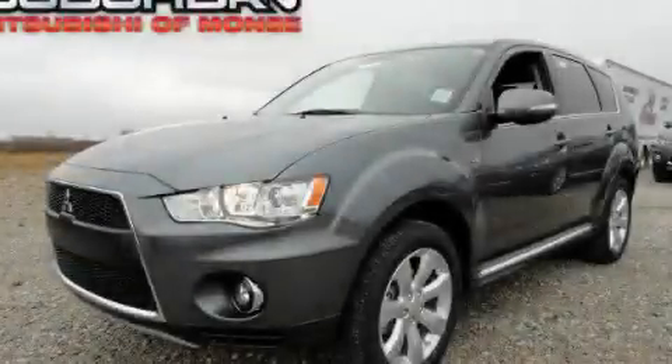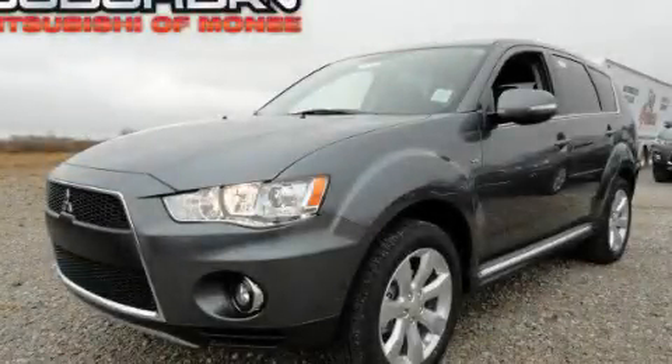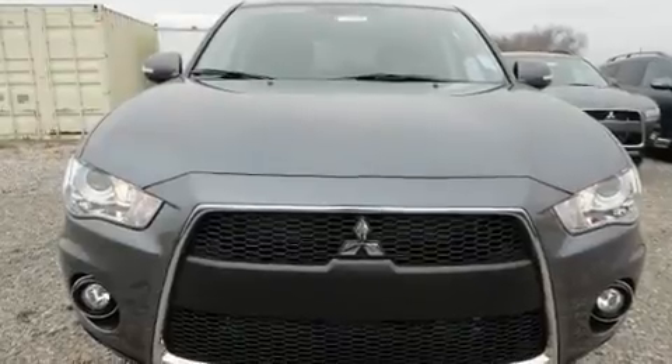This is a brand new 2011 Mitsubishi Outlander — a great blend of utility, comfort, and style.